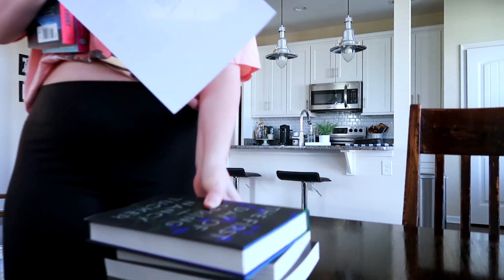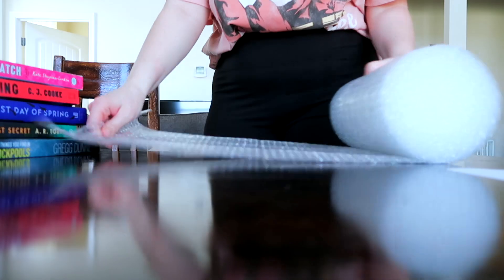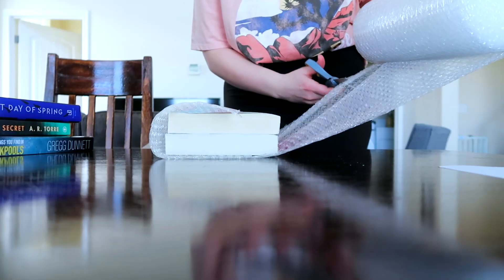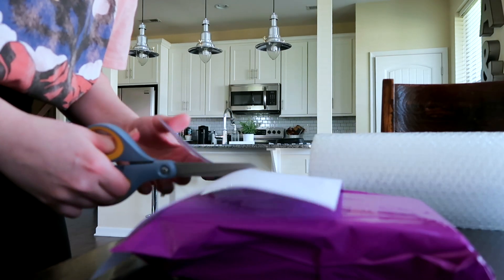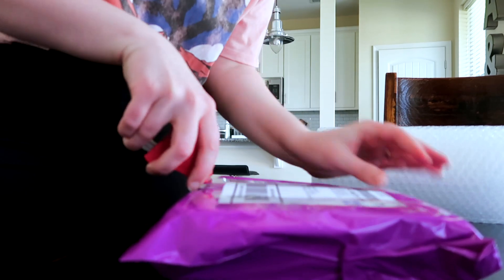Then I start working on some chores. Today I had some books to ship out because I've been selling books on a book-selling app. If I didn't have books to sell, I'd be working on something for Patreon for my book channel, or just going through my to-do list — whether that's appointments I have to go to or whatever that might be.